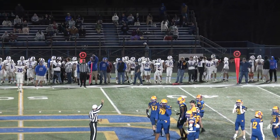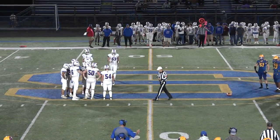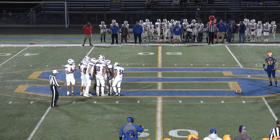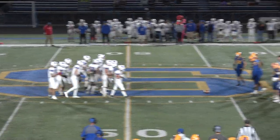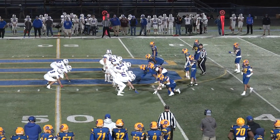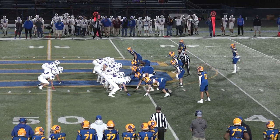We have an early final to report in the NVL. Naugatuck has defeated Torrington by a score of 20-17. The public address announcer just announced Naugatuck prevailing 20-17. Both teams now 6-1.